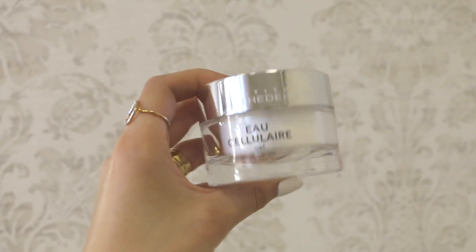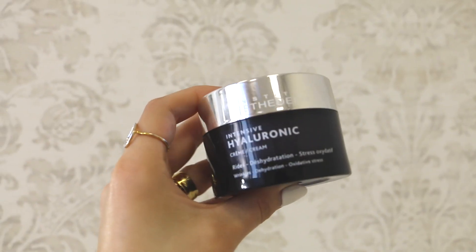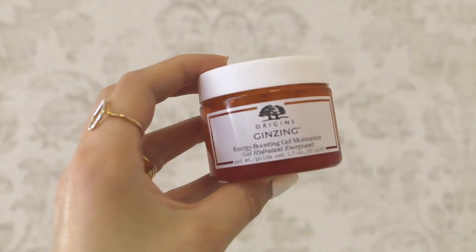These two were my loves. This one is Eau Cellulaire — it's their gel. It smells so fresh, like a minty-colored face gel. It's such a nice plumping, fresh gel — this might be my favorite product from Institut Esthederm. And then this was from their Intensive Hyaluronic range for super dehydrated skin. I got it in winter — it's for wrinkles, dehydration, and oxidative stress. It's a really nice textured plumping cream and I think it's incredible for mature skin.